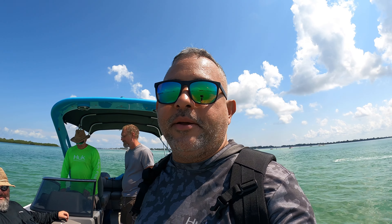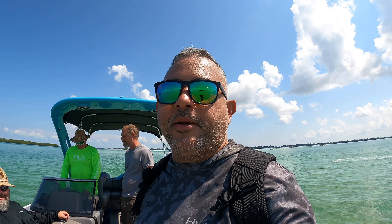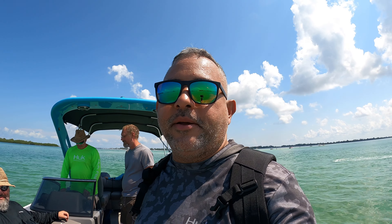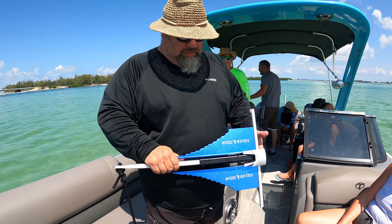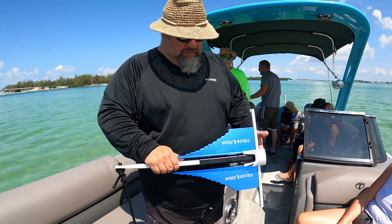We are officially on the water, heading over to Jewfish Key — that is our first stop on this Anna Maria tour. This is probably my most favorite sandbar. The water for the most part is great, though sometimes the current can be a little strong depending on the time of day. It's a really cool place to just anchor down and hang out.